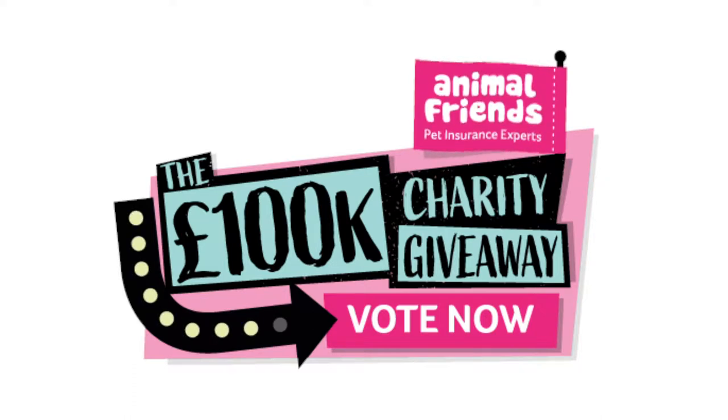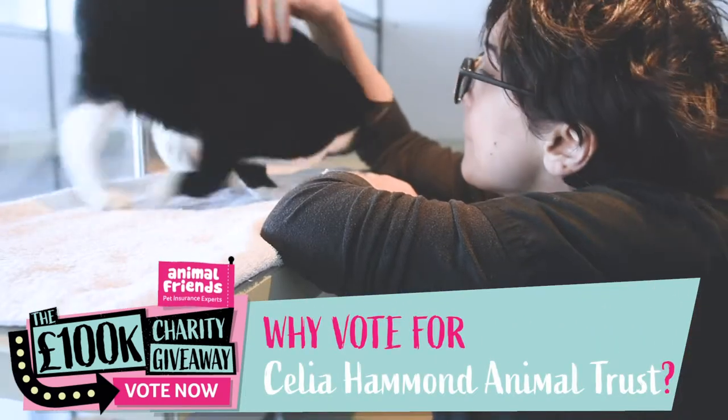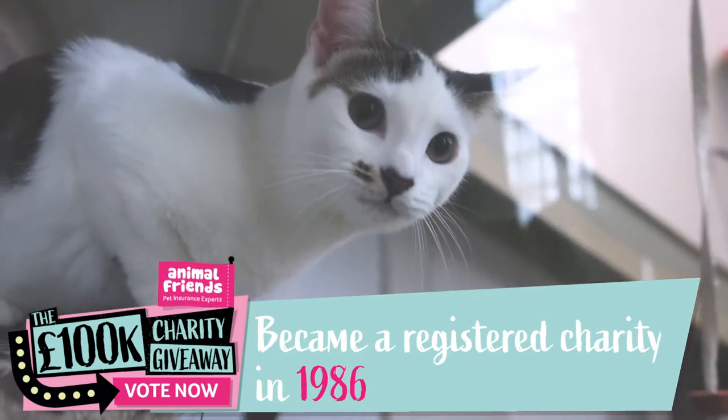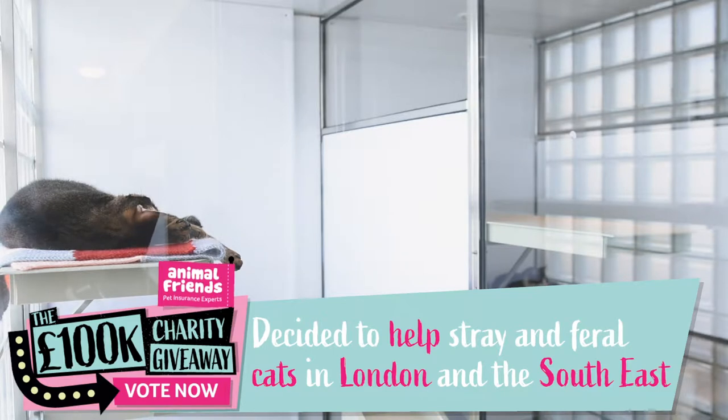I started actually working with rescued cats in the late 60s. It didn't actually become a registered charity until 1986, but in the beginning there were so many stray and feral cats in London, I decided I was going to try and do something about it.